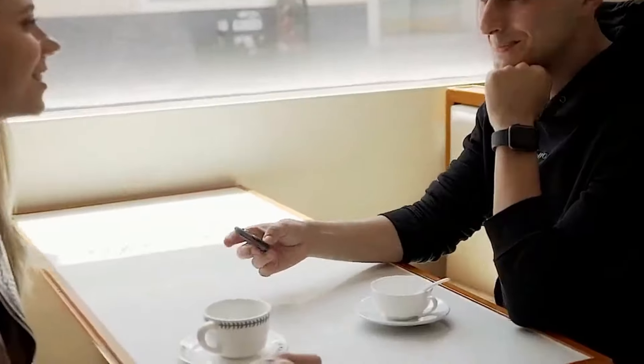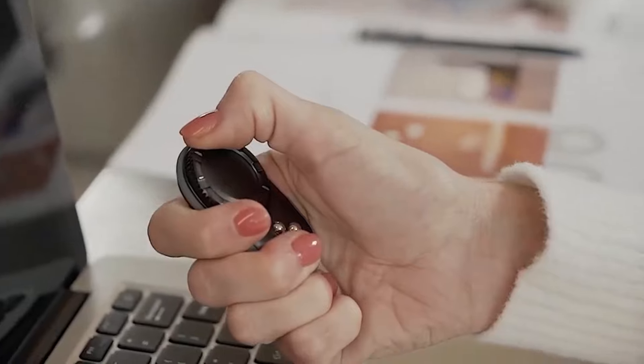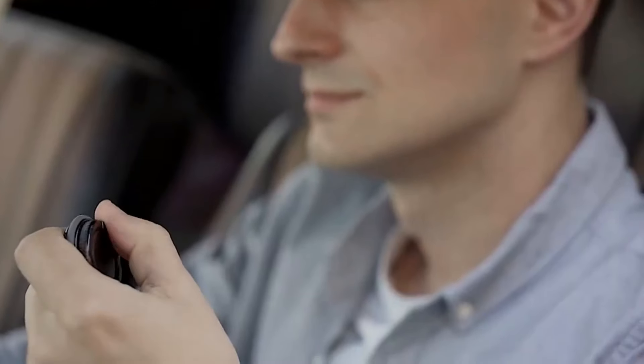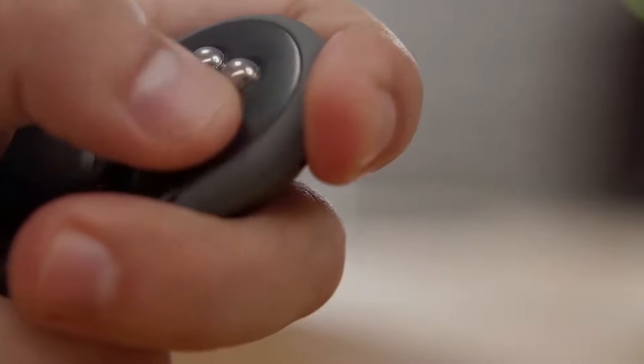The primary purpose of a fidget spinner is to help manage stress and anxiety while providing a productive outlet for restless energy. Many individuals find that the rhythmic spinning motion can be soothing, allowing them to concentrate better on tasks at hand, whether it be studying, working, or simply relaxing.